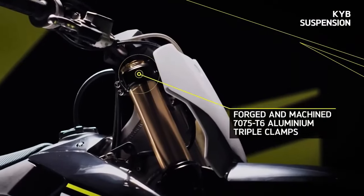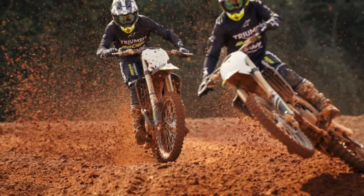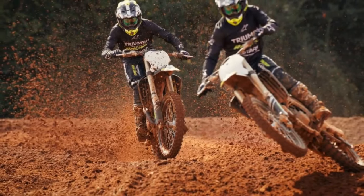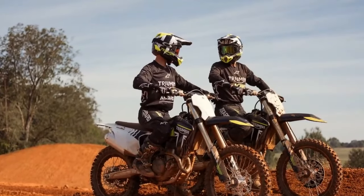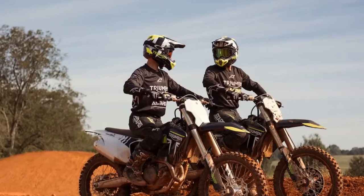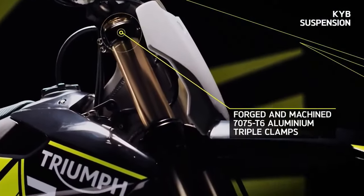Equipped with Triumph's app-controlled engine management system, the TF250X offers riders access to an impressive array of 10 factory maps, along with the ability to fine-tune fueling and ignition configurations, all conveniently managed from a smartphone — the power of customization right in your pocket.